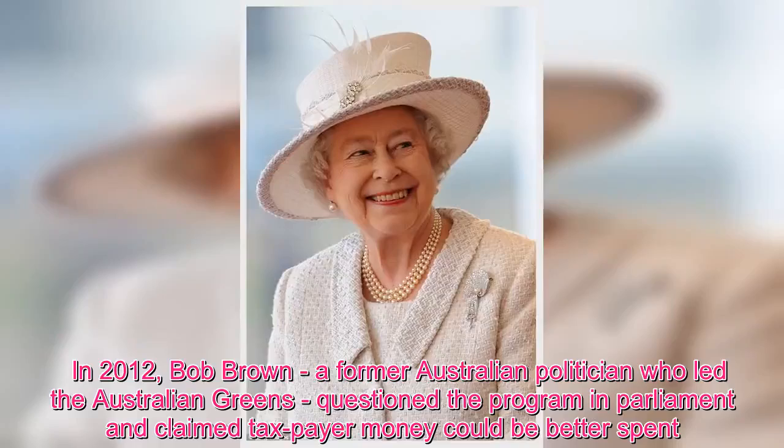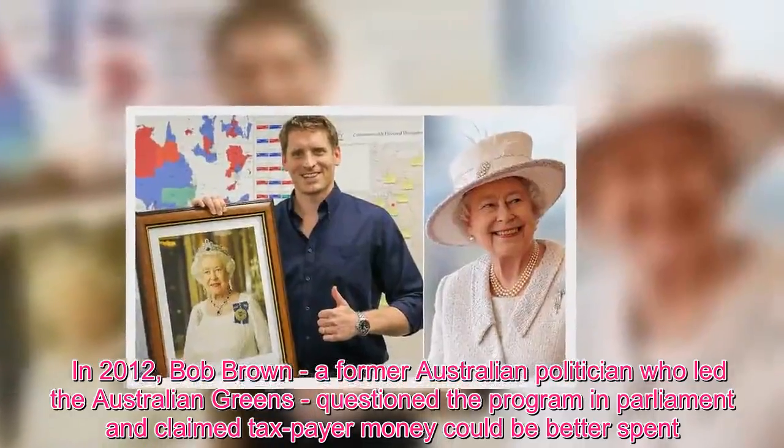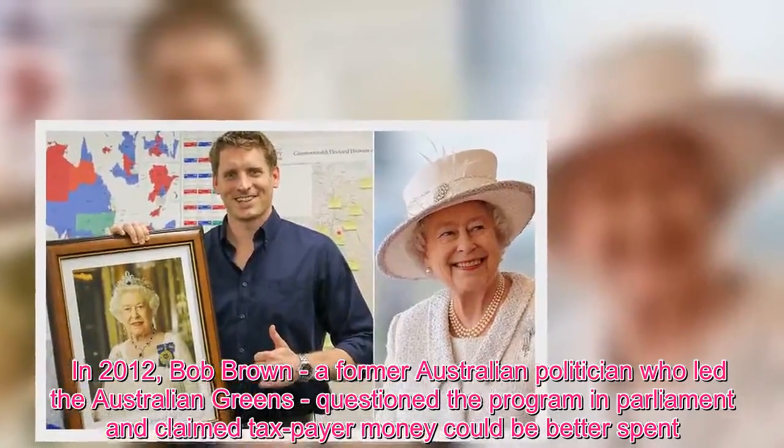In 2012, Bob Brown — a former Australian politician who led the Australian Greens — questioned the program in Parliament and claimed taxpayer money could be better spent.